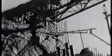Everywhere there is hustle and bustle. The bridge with its busy railway, the chutes bearing the concrete to various parts of the development.